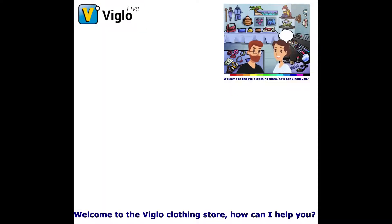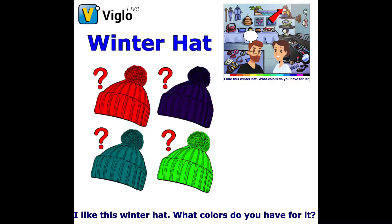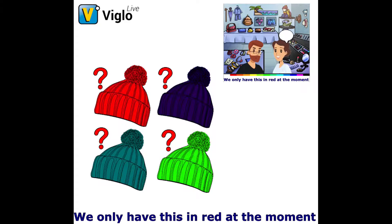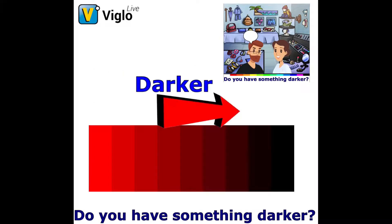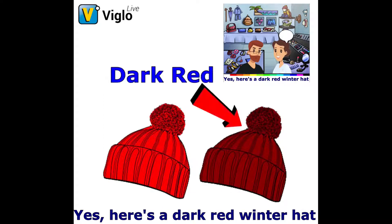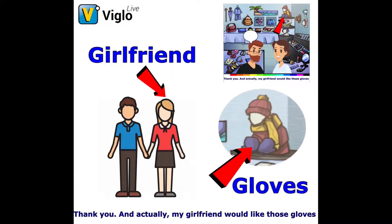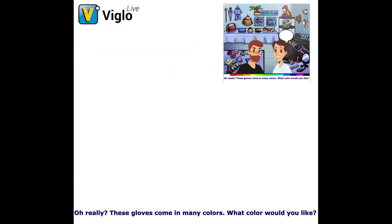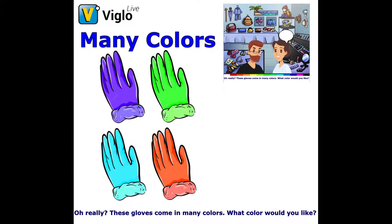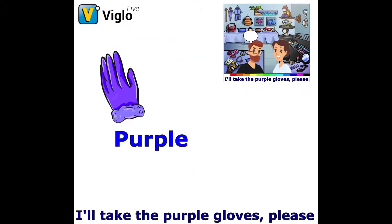Welcome to Viglo clothing store. How can I help you? I like this winter hat. What colors do you have for it? We only have this in red at the moment. Do you have something darker? Yes, here's a dark red winter hat. Thank you, and actually my girlfriend would like those gloves. Oh really? These gloves come in many colors. What color would you like? I'll take the purple gloves please.